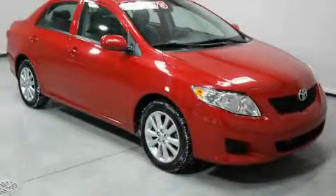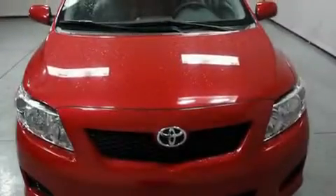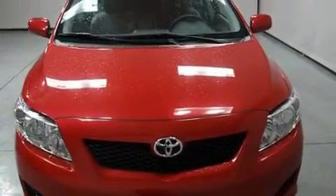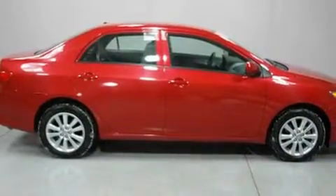This is a 2010 Toyota Corolla. It has a 1.8-liter four-cylinder engine and an automatic transmission. Its top features include an auto-dimming rearview mirror, a CD player, and a security system.